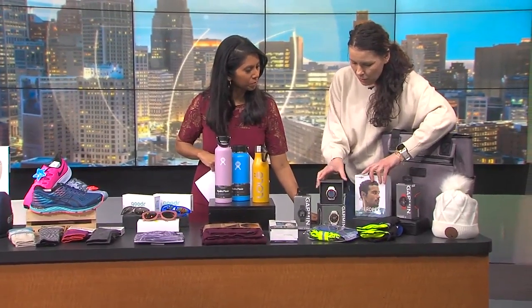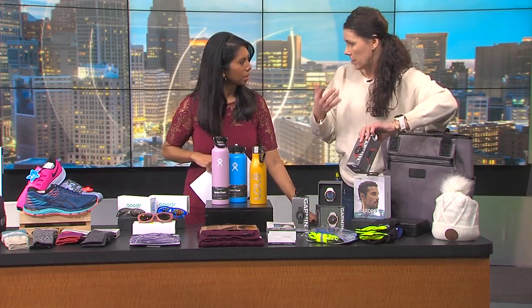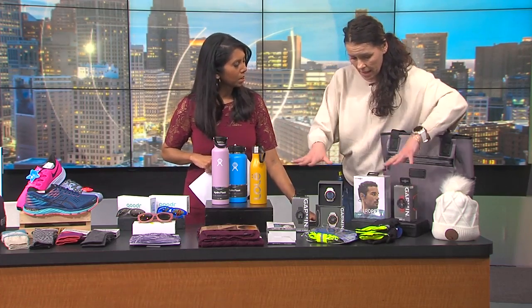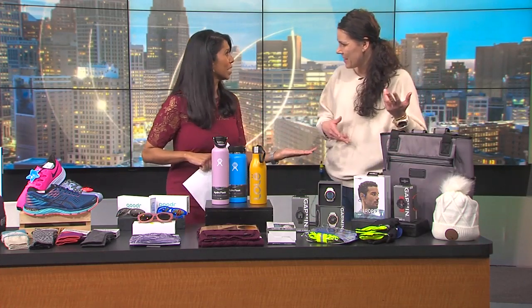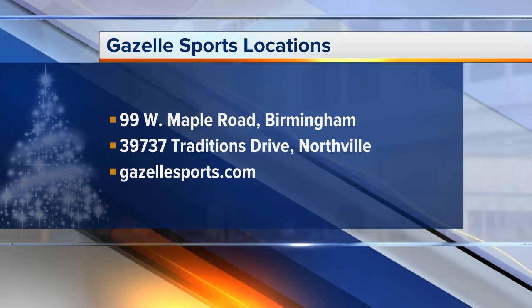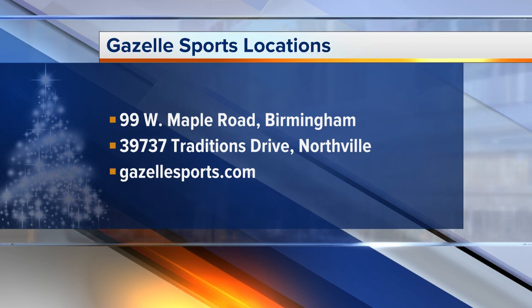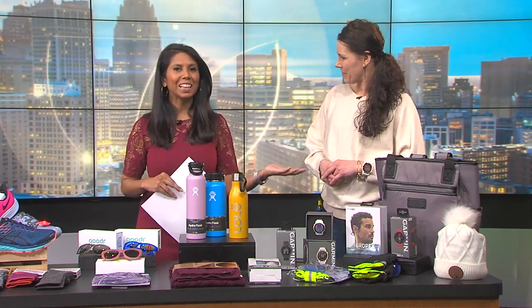We also have GPS watches that will help you — they count how far you're going, how fast you're going, and all the good stuff. We want to make sure everyone knows where they can find you. We are in Northville and in Birmingham — Northville on 7 Mile and Hagerty, a great central location by Trader Joe's, and downtown Birmingham. Thank you so much for bringing these great ideas. Very nice to meet you. We'll post a link on our website, WXYZ.com — just check the 'Scene on 7' section.